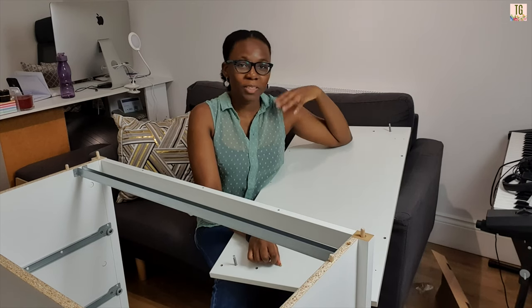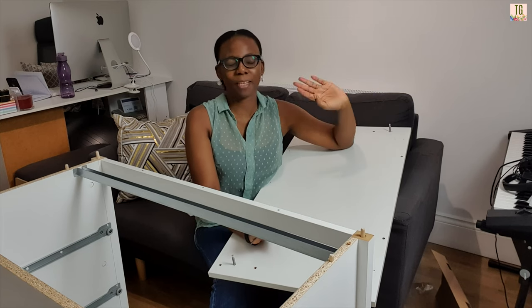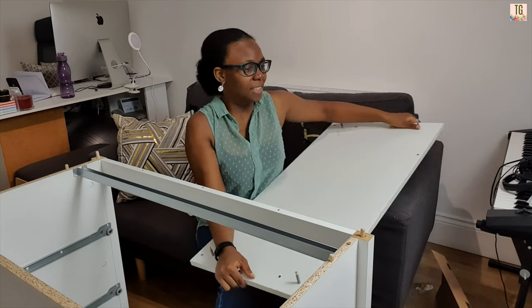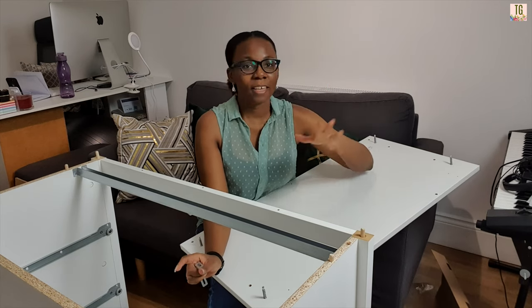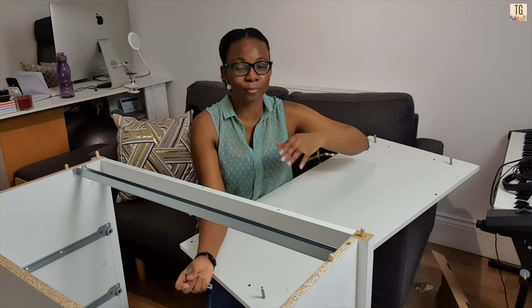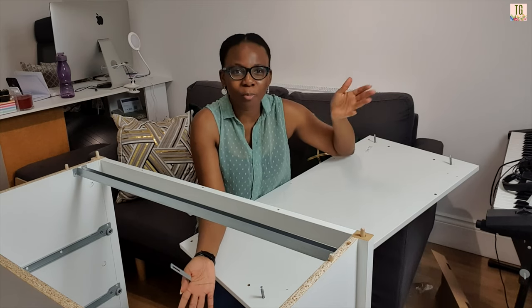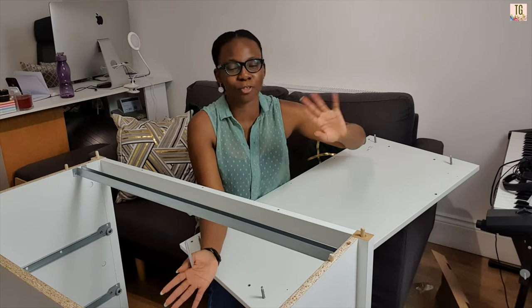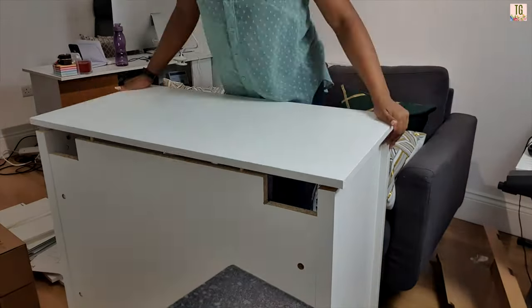The next step is to secure it to the wall, but I'm not going to drill holes because when I move out I'll have to fill them all back up. I did that with my last place and I'm not in the mood to do it again. Disclaimer: if you have kids, puppies, dogs — things that can knock into it — please secure it to the wall for their safety.